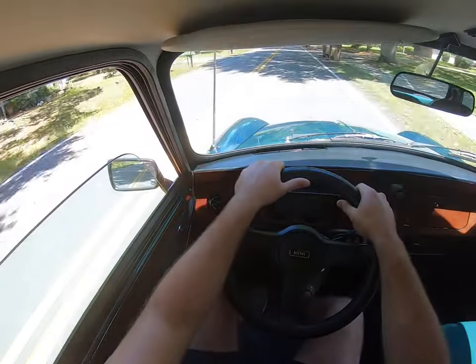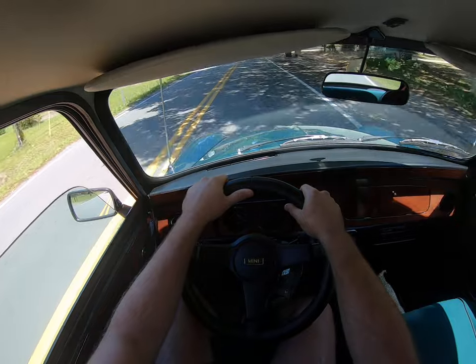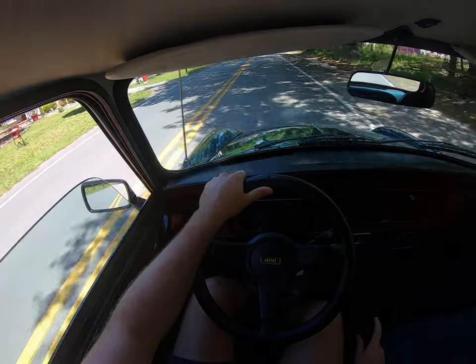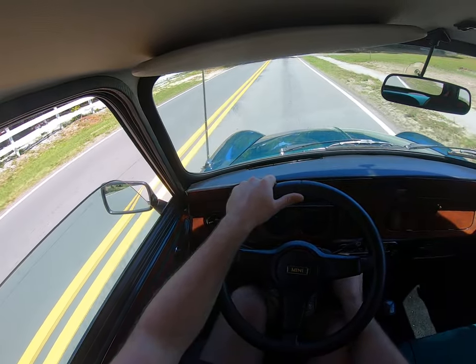I feel like I just want to do Italian Job stuff in really small streets in a little town, but trying to avoid all the traffic as you can see.